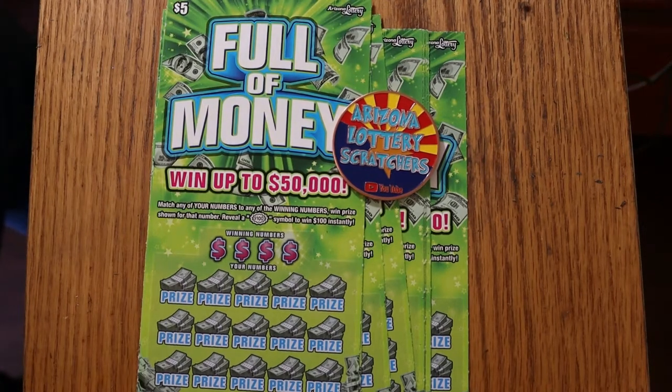What's up YouTube? AZ Scratchers here with another Scratching Session. Today we have 10 of the Arizona $5 lottery Full of Money tickets — probably my favorite $5 ticket in Arizona. It's a simple match-your-number game, and you reveal the $100 burst symbol to win $100. That's all there is to it. Odds are 1 in 3.81, and it's a $50 session, so we can get it back and make a profit. That would be nice.